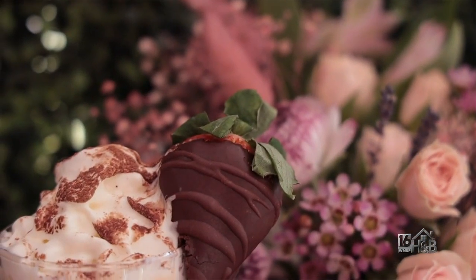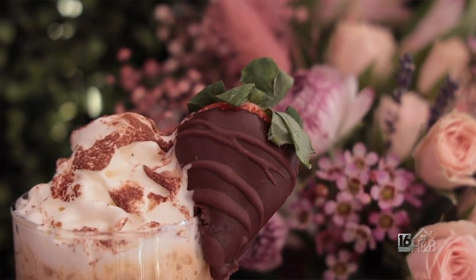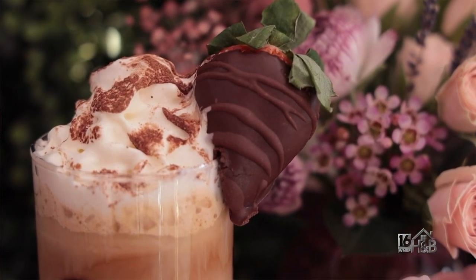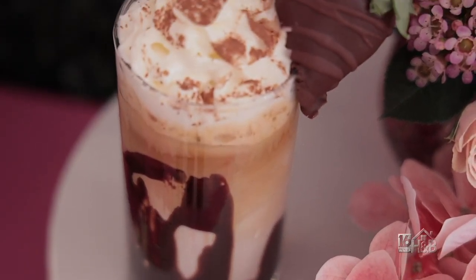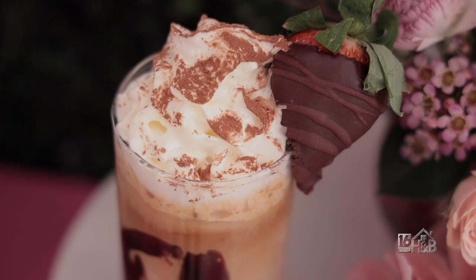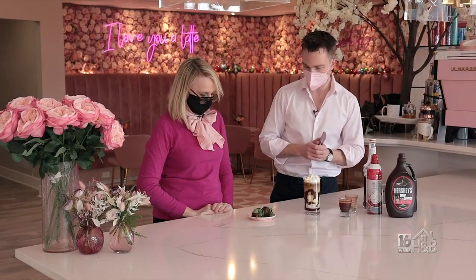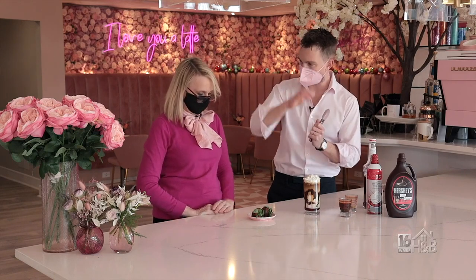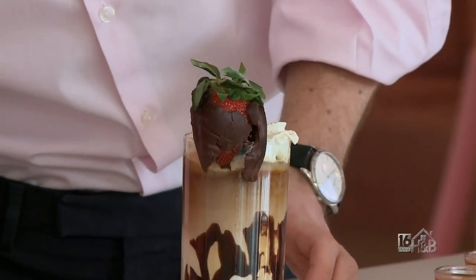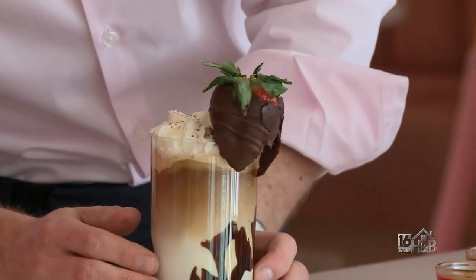Finally, the pièce de résistance — the chocolate-covered strawberry. You can buy these at Don Juan Candy Kitchen or any number of places. We make these ourselves, covering them with dark chocolate, milk chocolate, or white chocolate. I personally prefer dark chocolate because the bitterness works really well with the sweetness of the strawberry. And then you can layer on a little white chocolate drizzle. It's very easy to make at home — you just melt it in a pan and dip your strawberry in, or spoon the chocolate over. And then you have this beautiful chocolate strawberry latte.